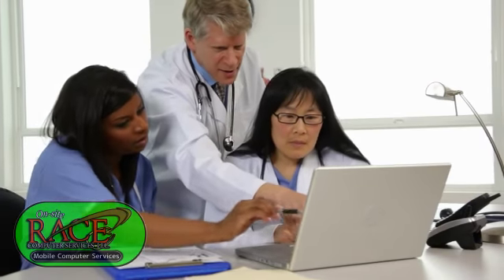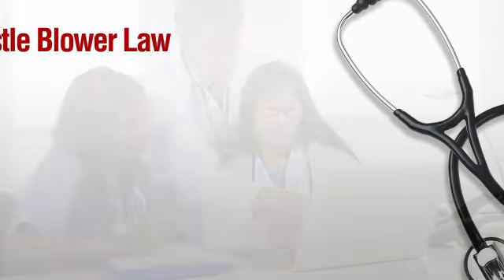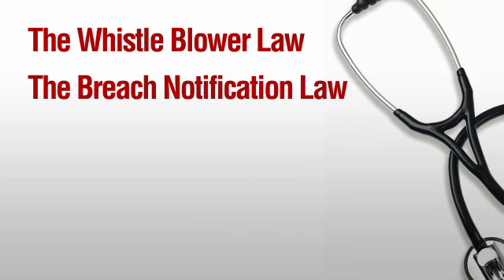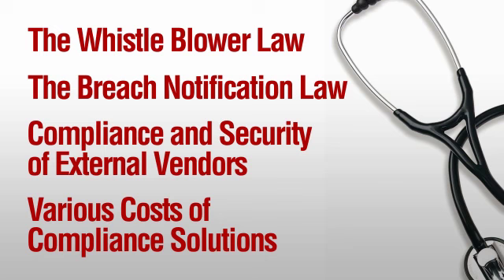In addition to answering these questions, our HIPAA risk analysis service will educate you about other important subjects related to this topic, including the whistleblower law, the breach notification law, compliance and security of external vendors, and various costs of compliance solutions.